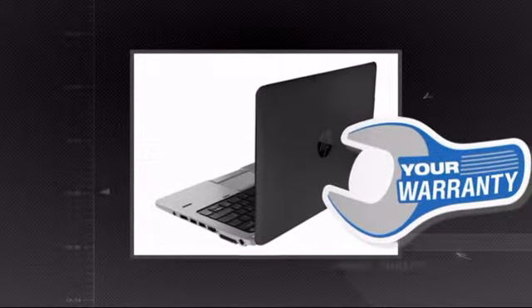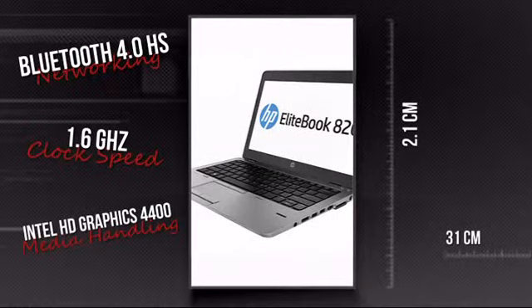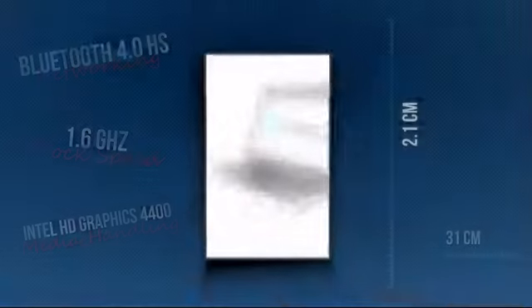Plus you get a warranty direct from Hewlett-Packard. This is your chance to get a tool that lets you do more anywhere. Get it now at MISCO.